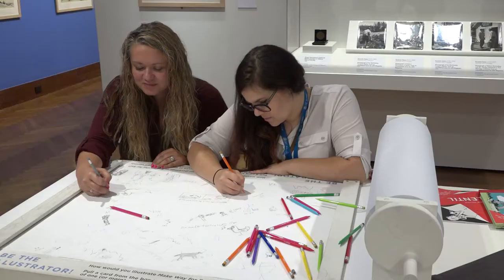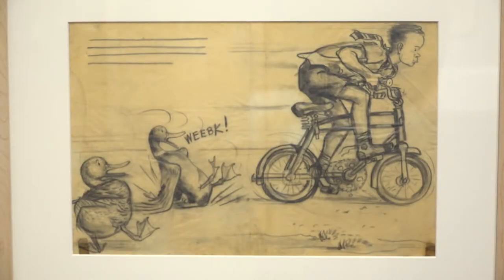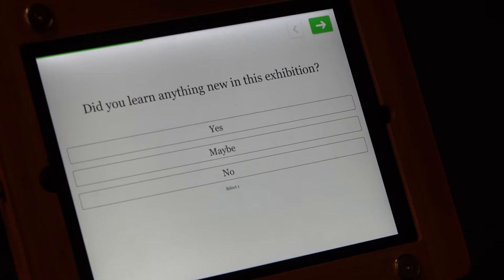We definitely have people from Hamilton and people from Cincinnati that know the name, know that he's from Hamilton, and are coming in for that reason. And then we have people that remember Make Way for Ducklings or Blueberries for Sal and have that happy 'aha' moment of, 'Oh, he's from Hamilton — isn't that cool!' So we're seeing a little bit of both.